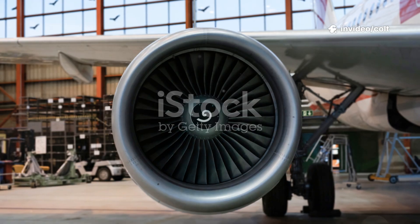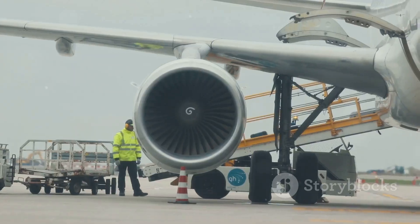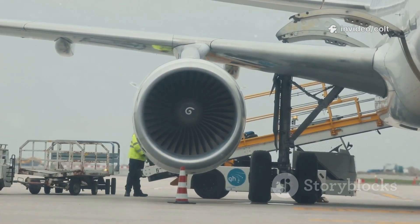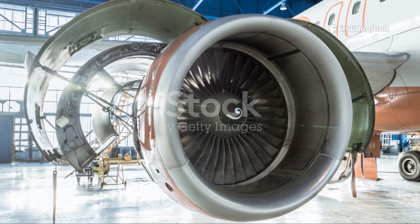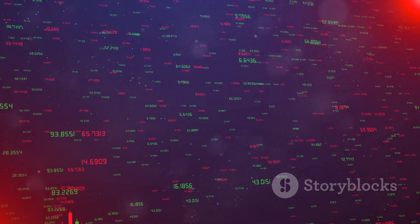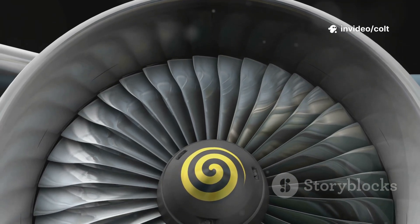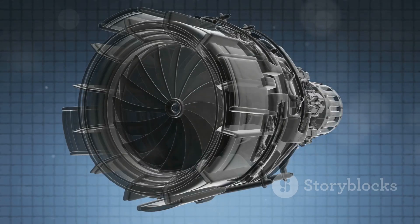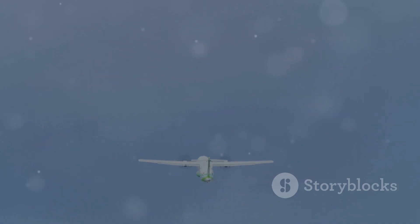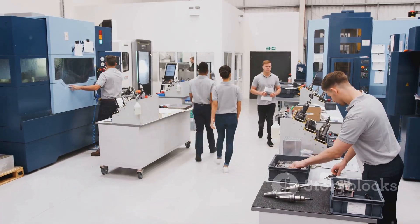Despite its achievements, the GE9X faces challenges. The biggest hurdle is the rigorous certification process, and delays in the Boeing 777X certification have tested patience. Market acceptance and financial commitment are significant challenges. The GE9X is exclusive to the Boeing 777X, linking its success to the aircraft. The global aviation market is volatile, affecting airline investments. The engine faces competition from rivals like Rolls-Royce and Pratt & Whitney, and GE must continue to innovate to stay competitive. The GE9X is a monumental achievement, but its legacy will be written in the skies — overcoming certification, securing orders, and fending off competition are its final hurdles.